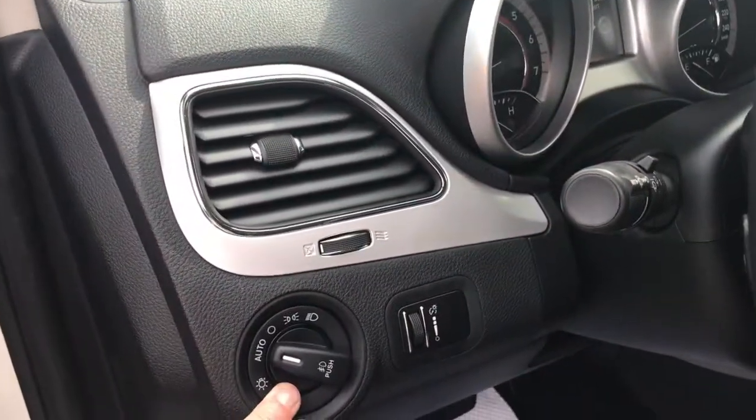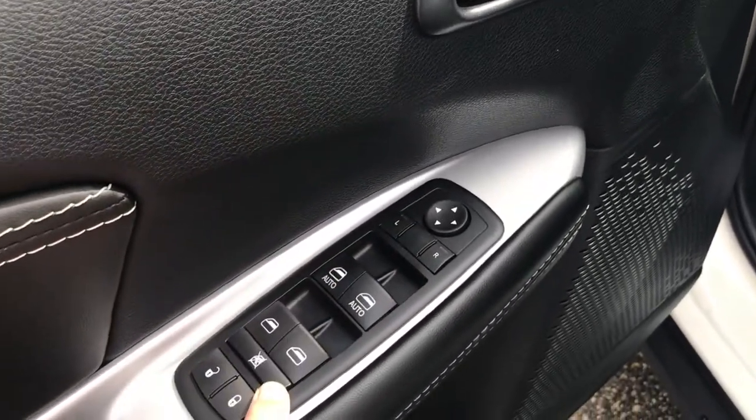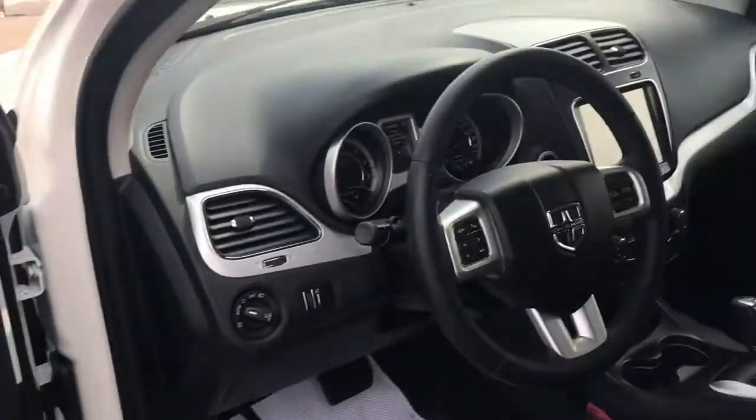Just behind the steering wheel you've got your light controls and brightness switch, and on the door panel you're going to find your power adjustable mirrors and one-touch-down windows. You've also got Alpine premium audio in this vehicle, so it's going to sound great.